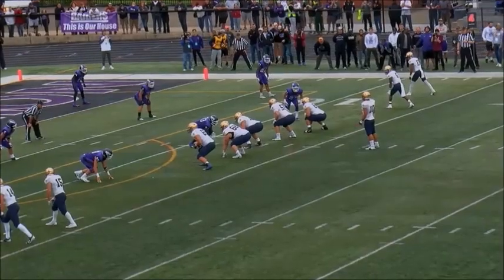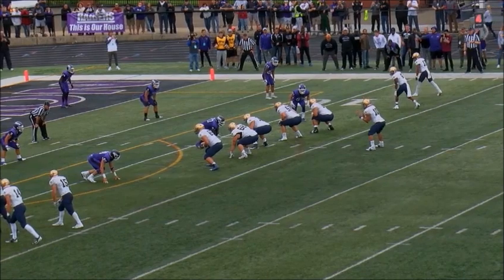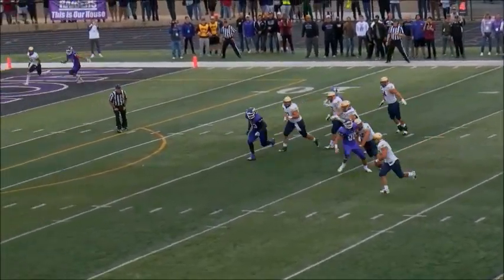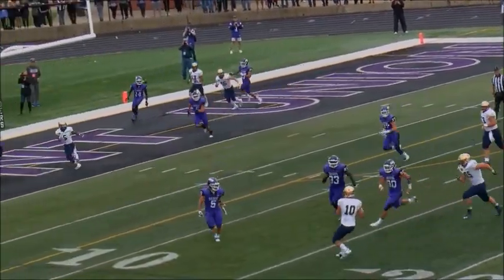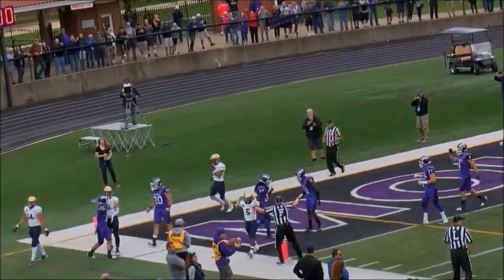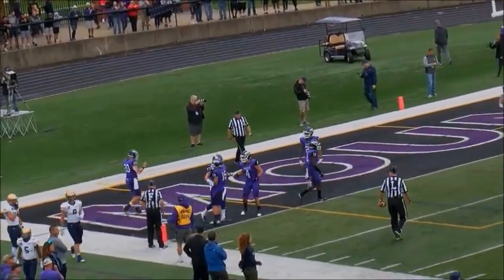Ball on the 12-yard line. Meglin alone in the backfield, shotgun. The Raiders are spread out. Meglin going back to pass, rolls out to the left side. He's near the 20, gets to the 15. He'll throw it into the end zone — incomplete. Trevor Cox able to knock it away, and Mount Union's defense able to hold on.